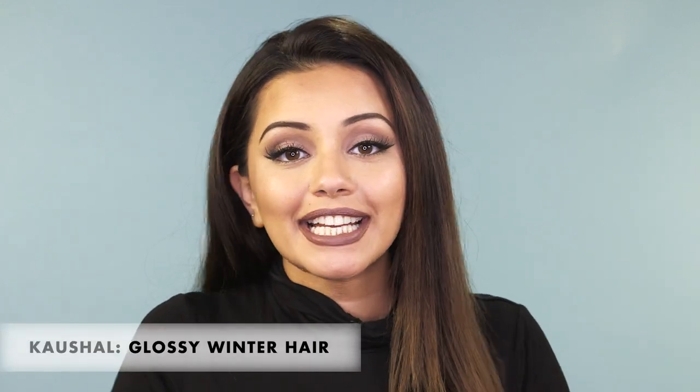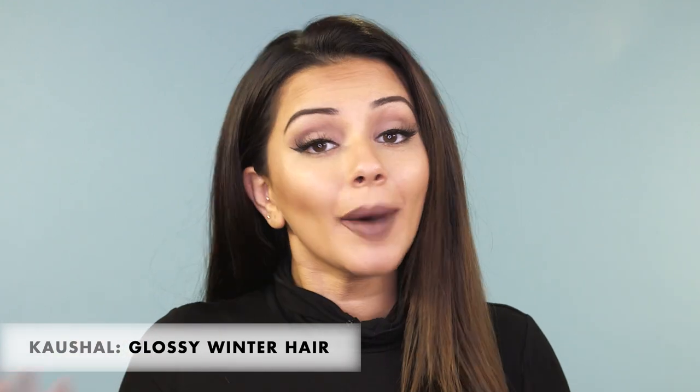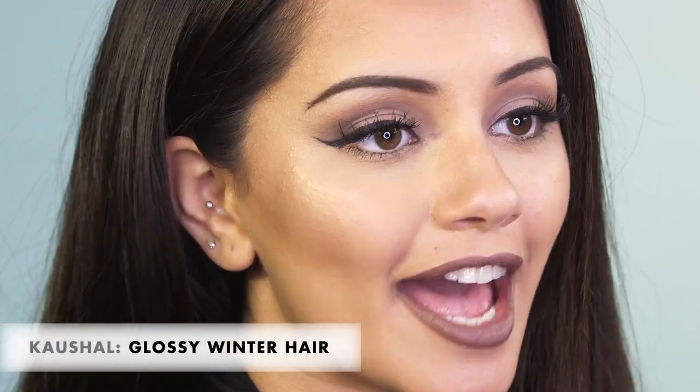Hi everyone and welcome to Icon UK, it's Kaushal and today I'm going to be sharing with you my hair care routine to get glossy hair this winter. During the winter, the cold weather can make your hair look dry, brittle, and really just meh in general, so I'm going to be sharing the products and things that I do and use to make my hair look nice and glossy.